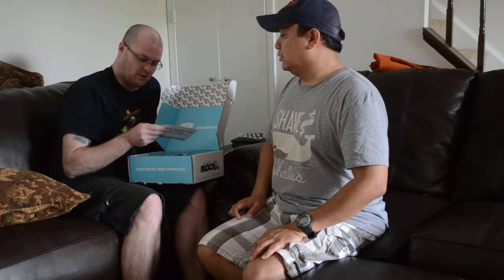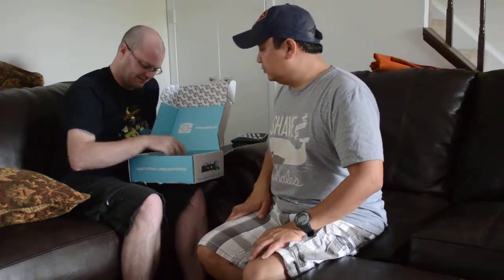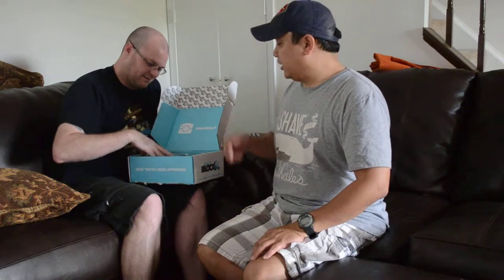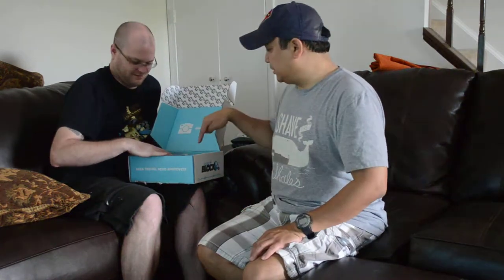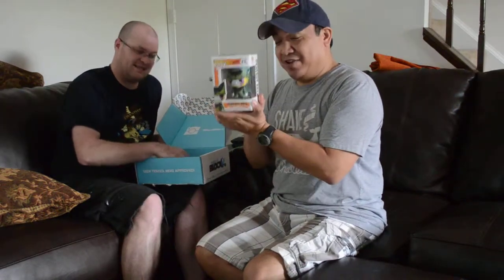There are postcards — 'What did you think of this Nerd Block? We'd like to know your guilty nerd pleasure.' It's a feedback card, that's nice. And there's a Funko Pop — yes, Dragon Ball Z!